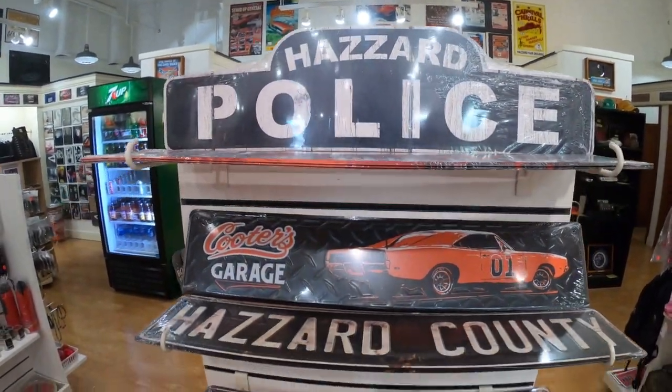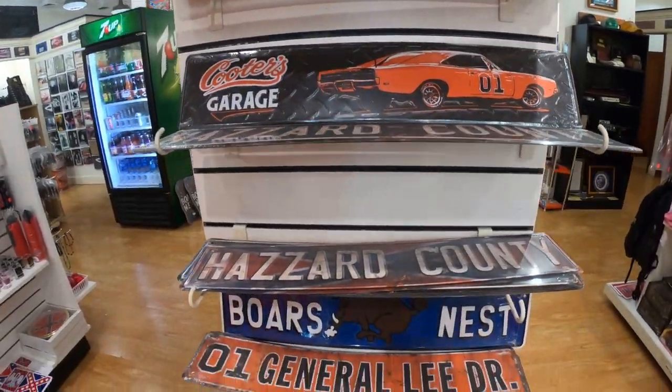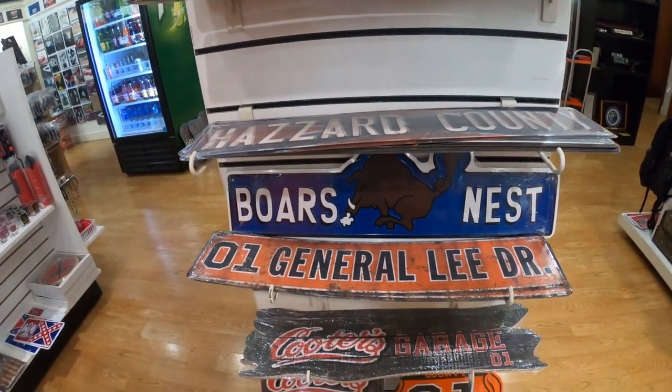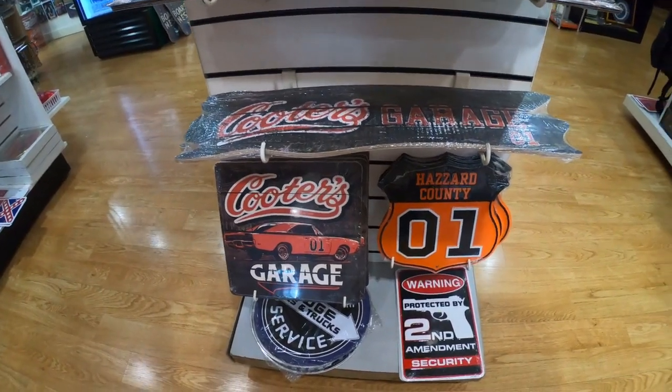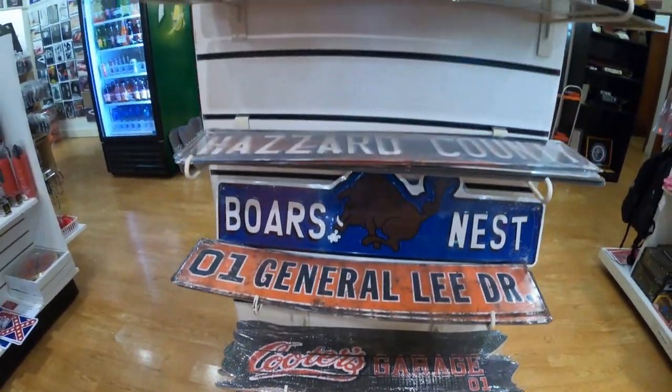These signs are so cool looking. They would look great if you had a game room or a garage outside — especially where it says Cooter's Garage. Or just a man cave.